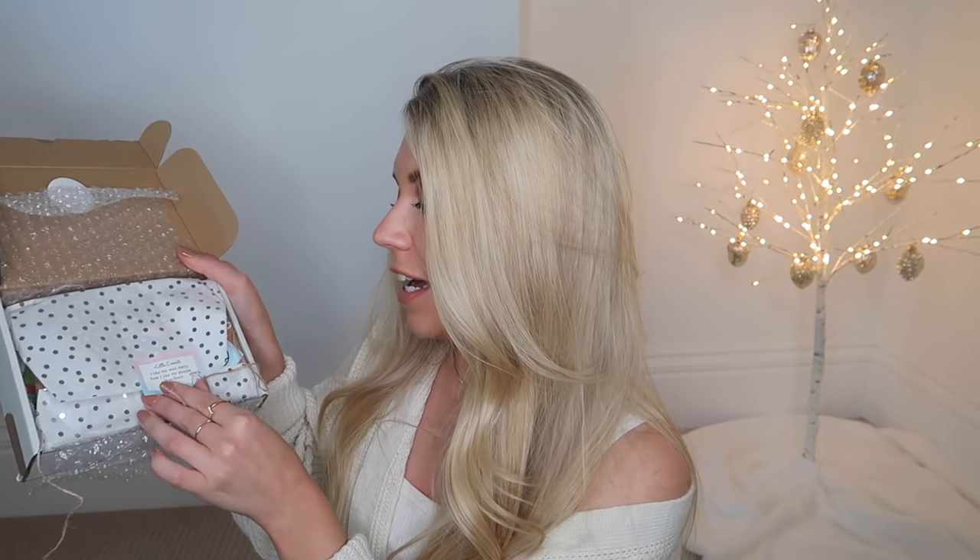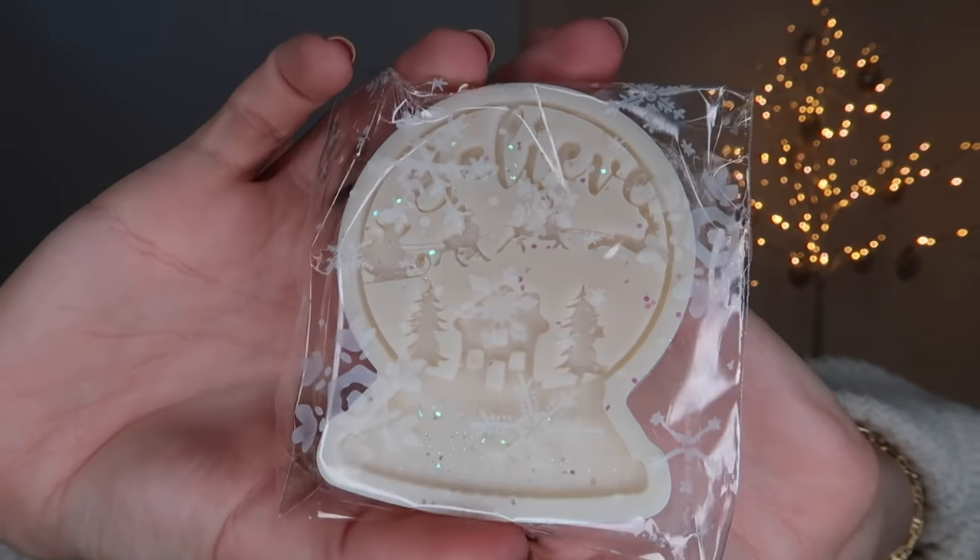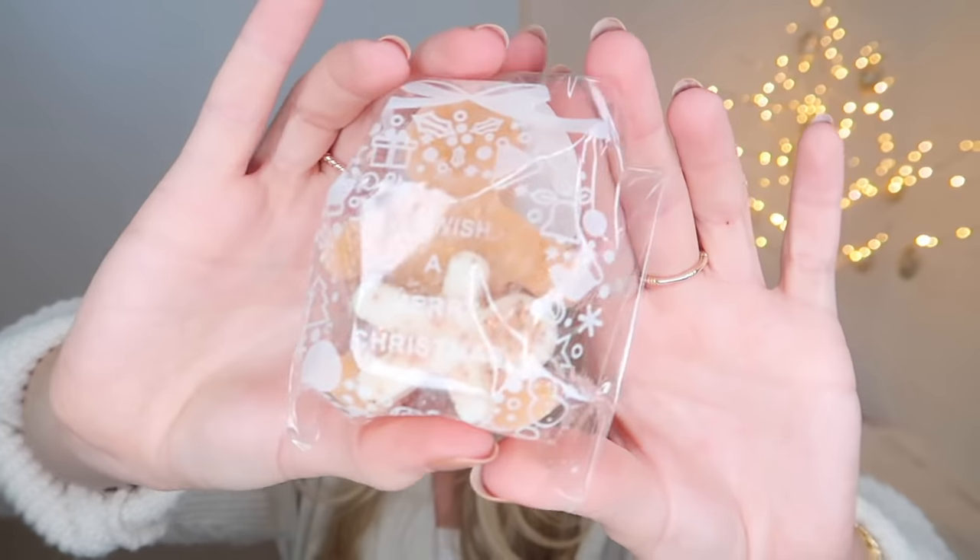Next we have wax melts from Little Essence. Since starting her business last year, her biggest achievement was when Stacey Solomon purchased from her and included her under Best Home Fragrance in her Tidy book. The little package has an amazing sticker: 'I like my wax melts how I like my people - non-toxic.' There are Christmas pudding and nutcracker wax melts. There's also a magical believe sign wax melt hat, and a gingerbread box gift set with a gingerbread man wax melt in gingerbread scent - so cute.